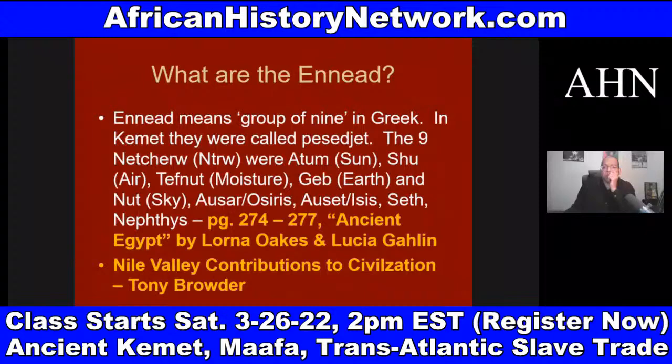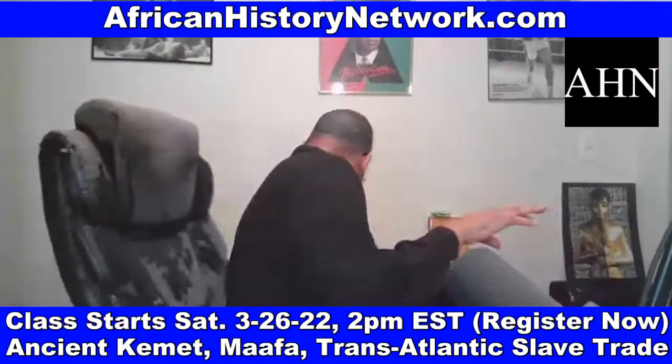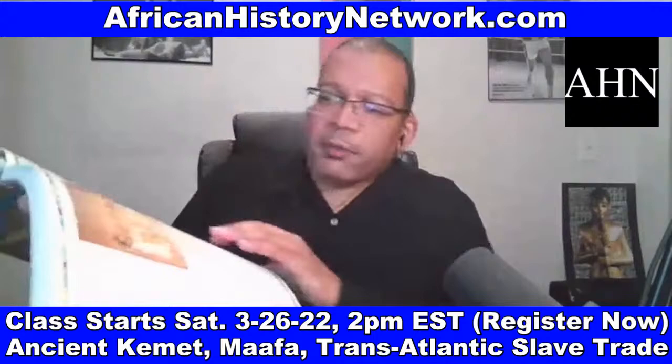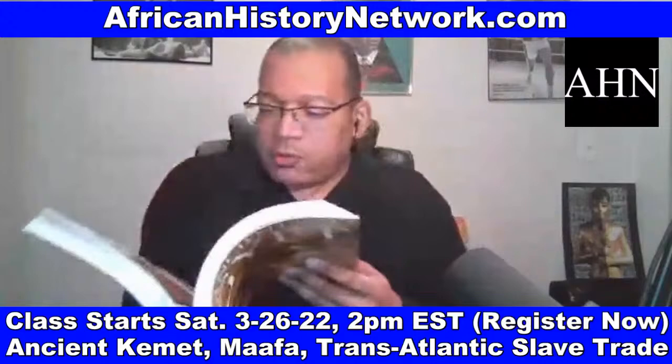Read pages 274 to 277 of 'Ancient Egypt' by Lorna Oakes and Lucia Galan — they have a chart of the Netteru, their attributes, which we show in the class. From the Netteru, this is where we get the concept of saints, because in Christianity — contrary to popular belief — the Catholic Church wasn't founded until the mid-11th century AD. It's going to be the Eastern Orthodox Church that we see early on.